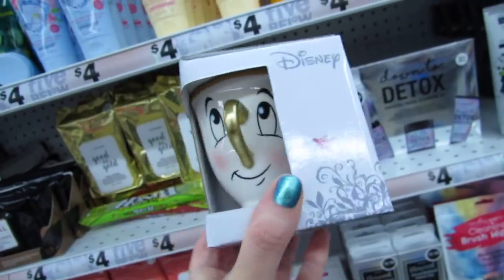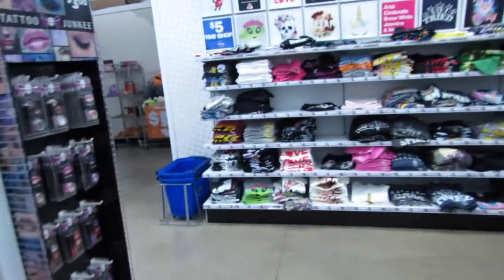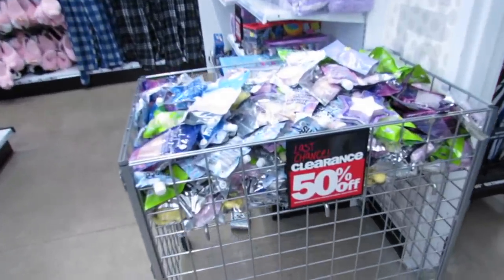Look, you guys — a cute Disney Chip mug. These are new this week, and I have a feeling those are probably over in the room decor area. Don't forget about this — they have 50% off clearance. Tons and tons of bath bombs and cute stuff.